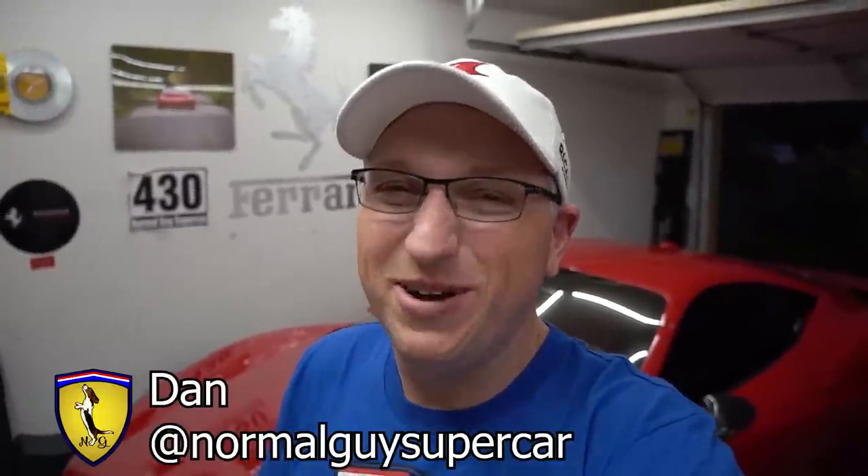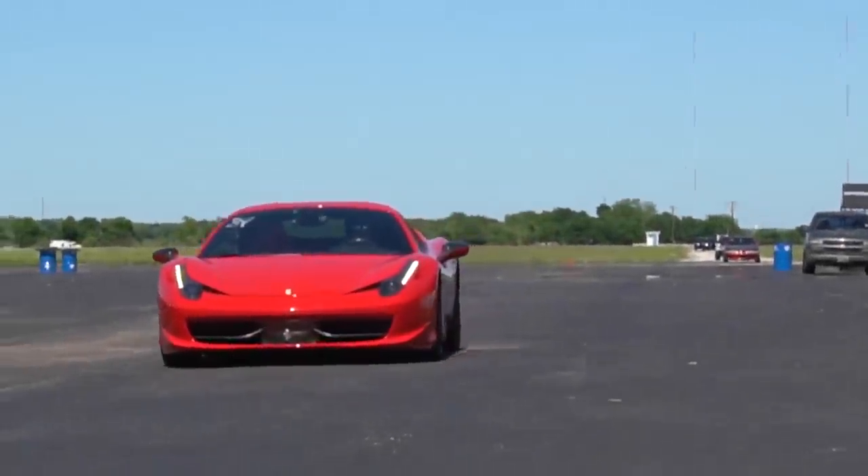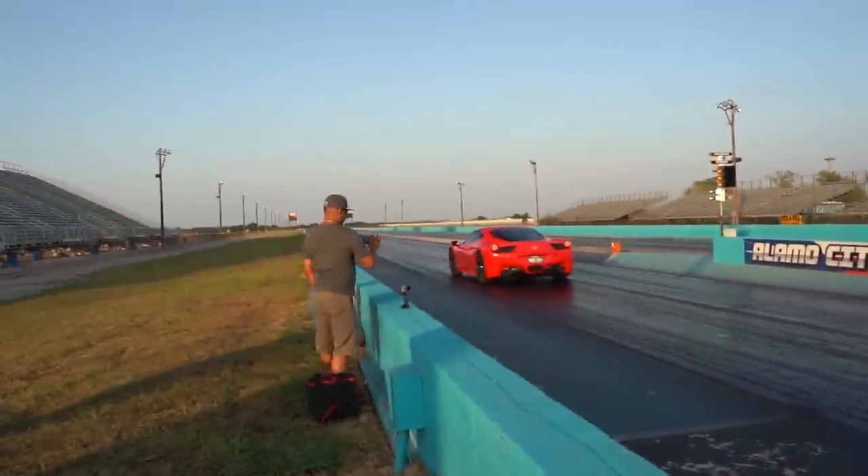Good morning YouTube! Today's gonna be super awesome because Todd is bringing the Testarossa over and we're gonna take it to Cars and Coffee. It's finally gonna start making its way into Josh's shop so we can start tearing apart the engines. I'm gonna get to drive a Testarossa to Cars and Coffee — how awesome is that? Childhood dreams accomplished today. Come along for the journey, it's gonna be great.